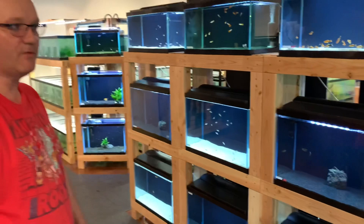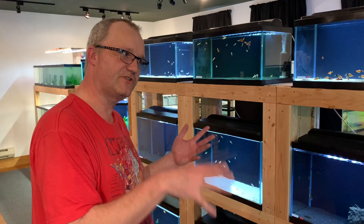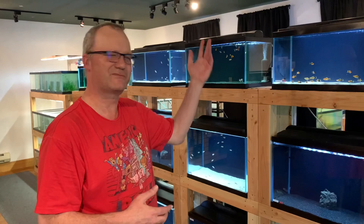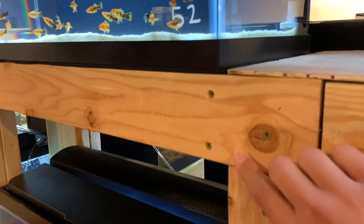Did you build these stands yourself? Yeah, I built these stands myself. These are dado stands, dado racks. I had to learn how to build them because we had no choice. We basically started opening our shop right at the heyday of the pandemic. So much that I took for granted — like just commercially getting supplies somewhere — that stopped during the pandemic. So basically all the racks in here were hand built.